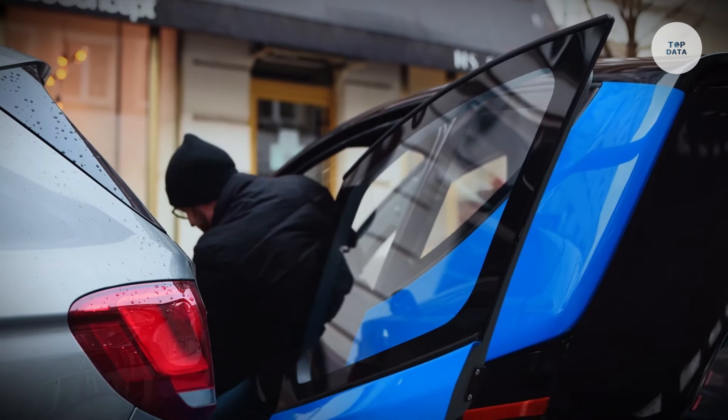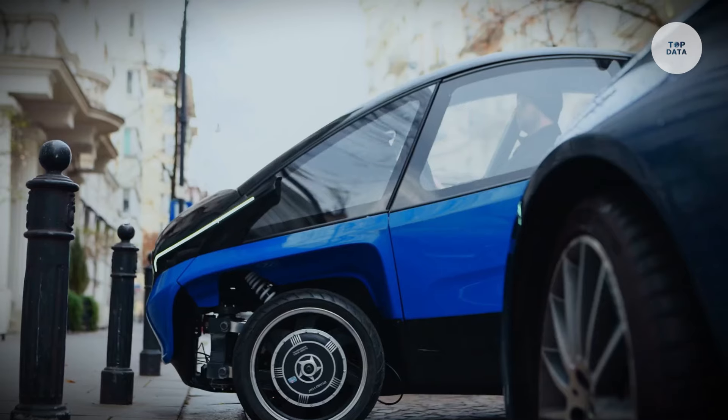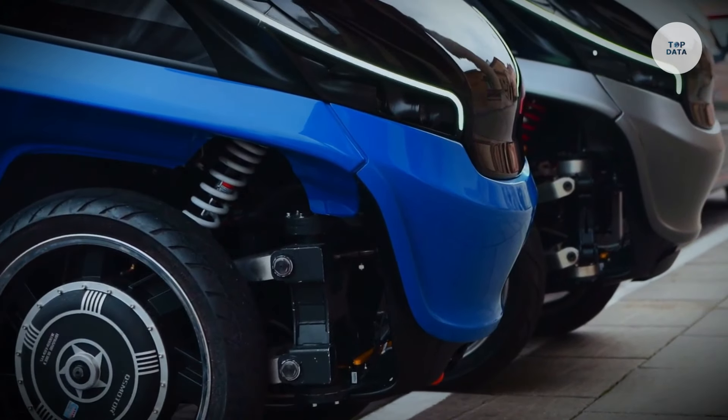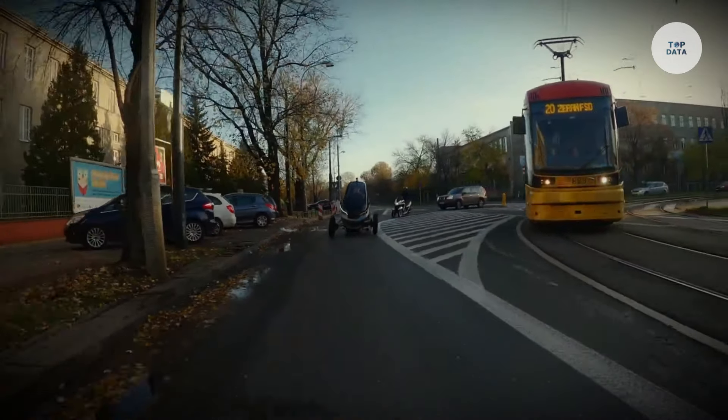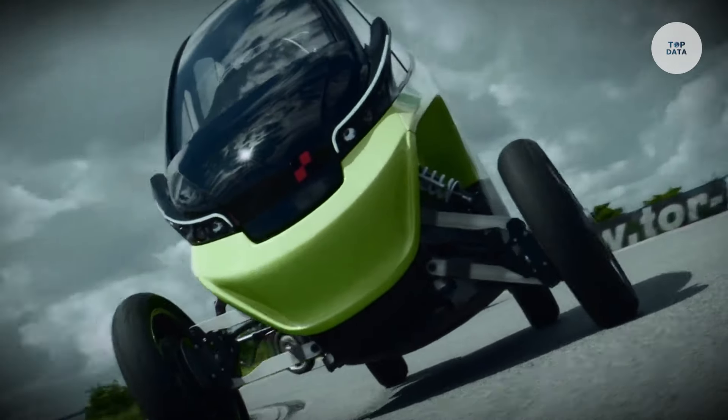With fully electric drive technology and the ability to be controlled remotely or autonomously, this vehicle enhances flexibility. Its adaptive chassis adjusts based on driving needs, making it ideal for urban commuting and car-sharing services while maintaining a low-carbon footprint.